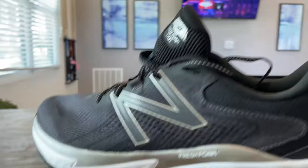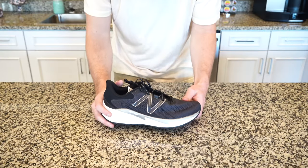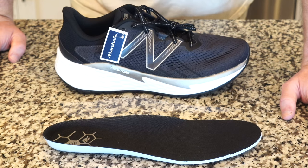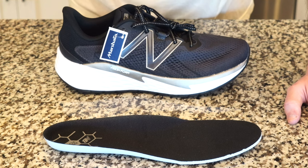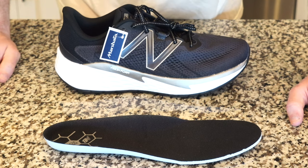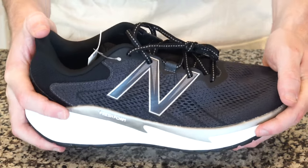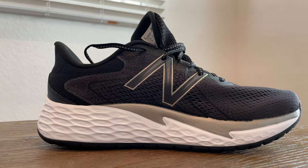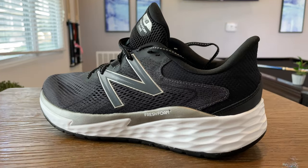Even at this price point, the only issue with this shoe is the fact that it comes in only one color option. Otherwise, you get features you'd find on more expensive running shoes: the foam sole which keeps it lightweight, the mesh upper which keeps it breathable, and last but not least, a removable foot orthotic which allows you to add customization — whether you need more support or more room. At this price point, no quality control issues. The only downside is of course the single color option: white, black, and gray — probably the least popular color option.